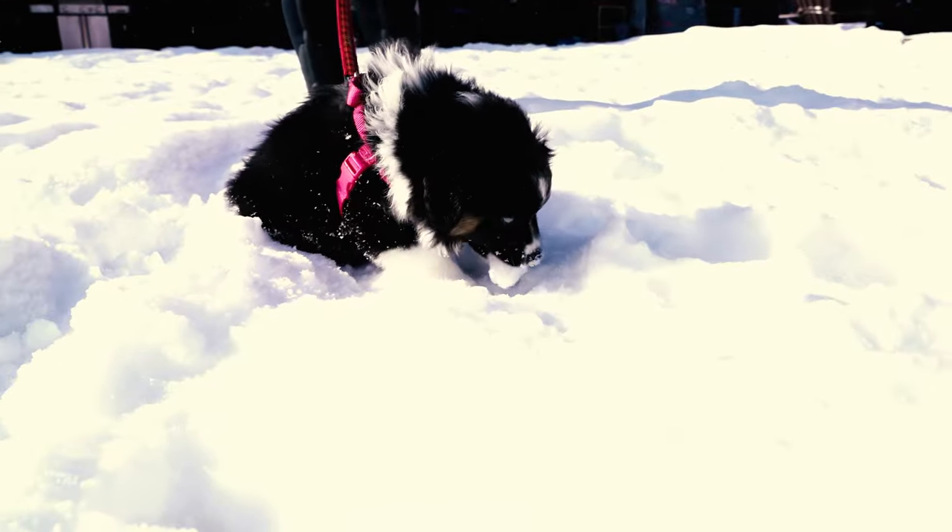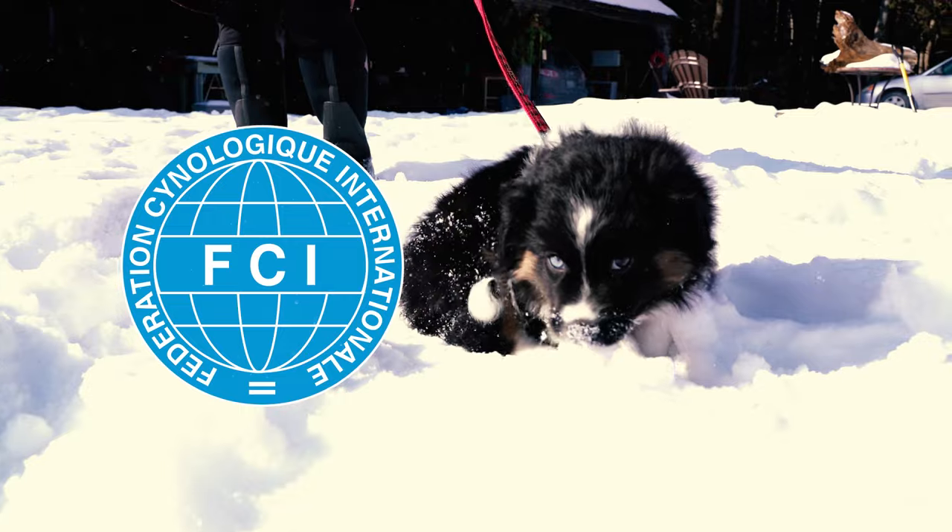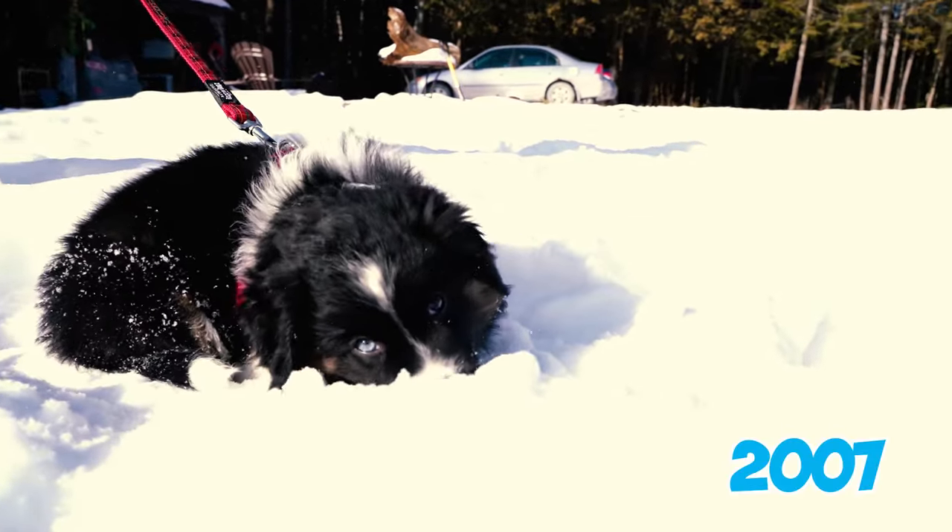Number thirty-five: the Aussie Shepherd's recognition extended worldwide, and the breed received definitive acceptance from the Fédération Cynologique Internationale in 2007, highlighting its international recognition as a distinct dog breed.